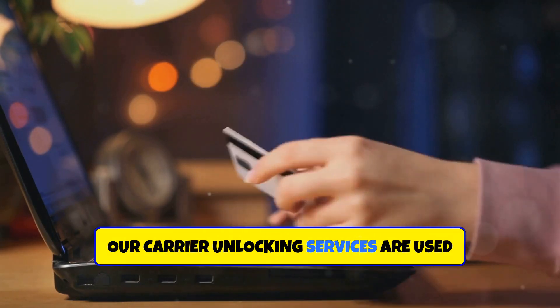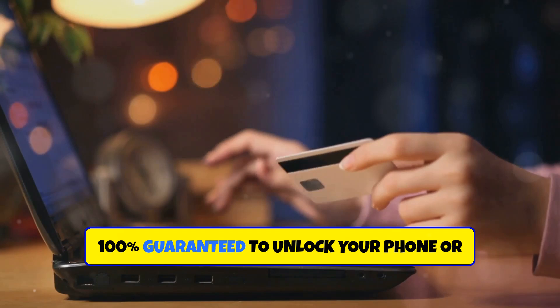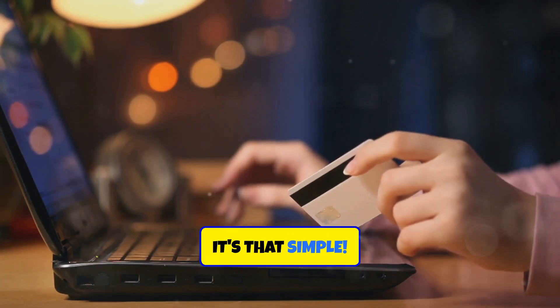Our carrier unlocking services are used by people from around the world and are 100% guaranteed to unlock your phone, or your money back. It's that simple.